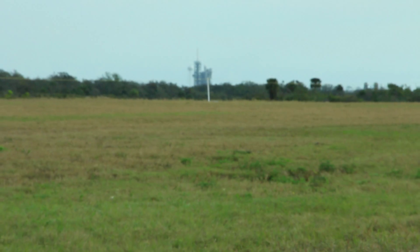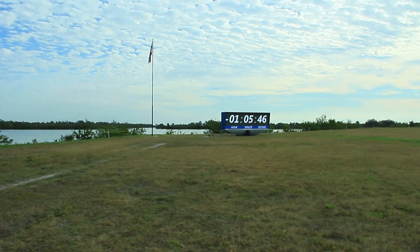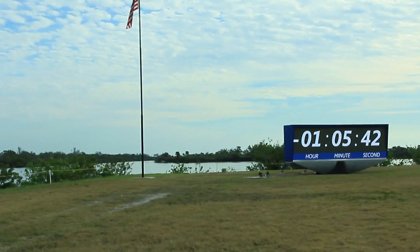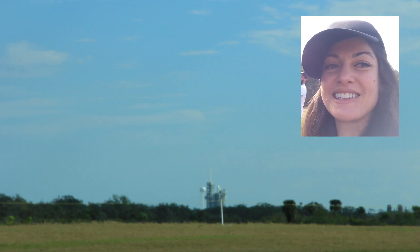I returned to the press site, the closest place to the launch that humans are allowed to go, about three miles away. Everyone was so excited — it was finally here. The countdown was on: 9, 8, 7, 6...